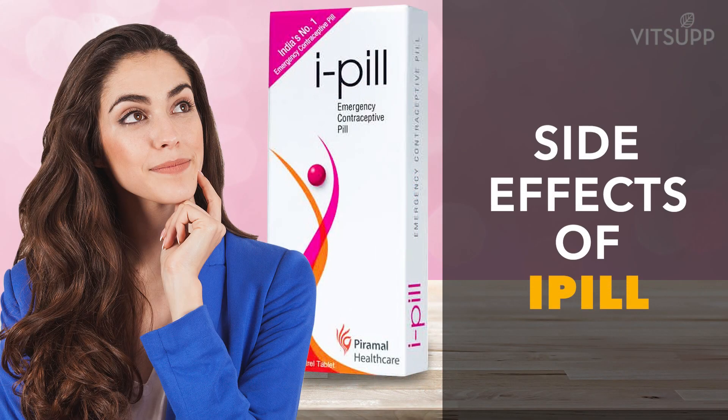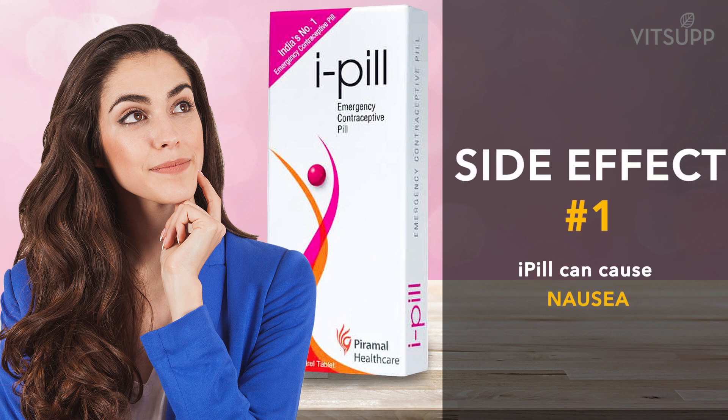Welcome to Witsup. Today we will talk about the side effects of i-pill, the emergency contraceptive brand. These side effects are generic and are applicable to other emergency contraceptive brands such as Unwanted 72 as well.